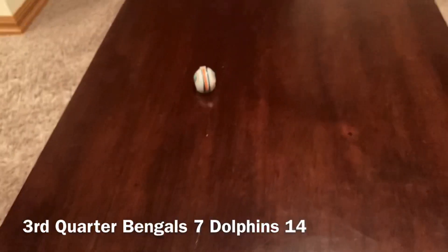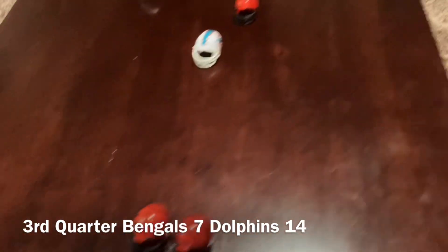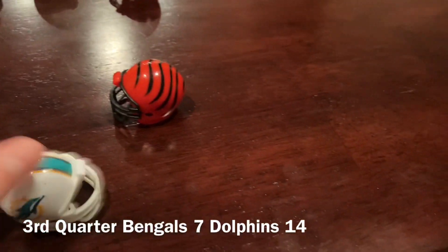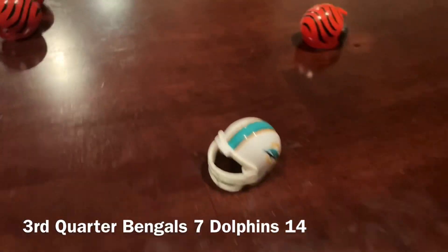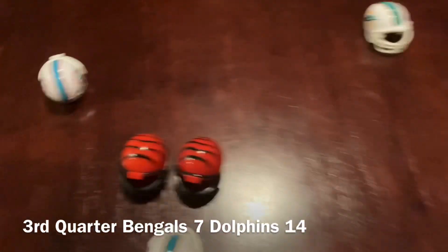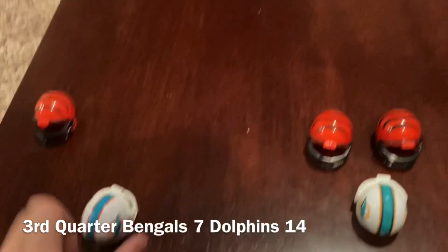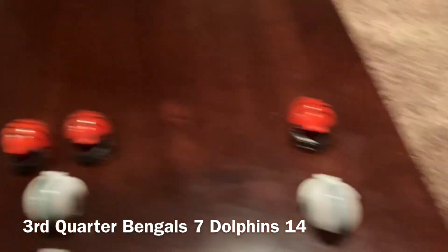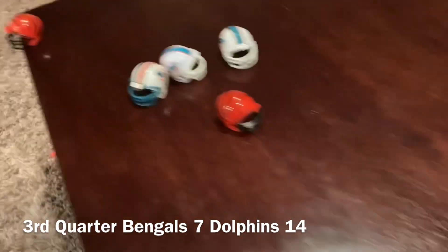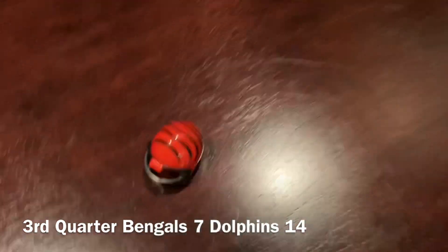Second half action. Pass, that's incomplete. Second down. Pass, that's caught, that's third down. Third down. Pass intercepted — and the Bengals get an interception. They take it right there.